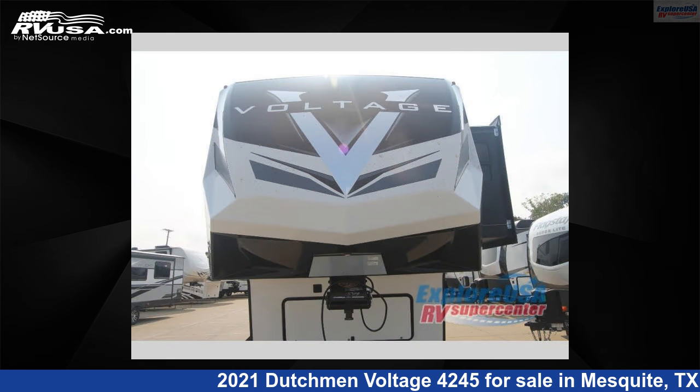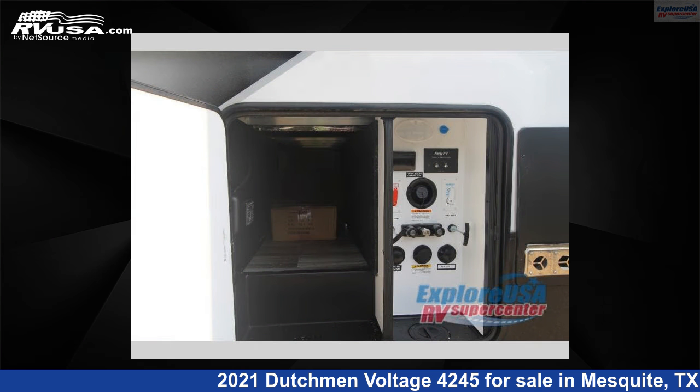This new Dutchman is 46 feet 0 inches in length and features three slide-outs, sleeps eight, and 162 gallons freshwater capacity.